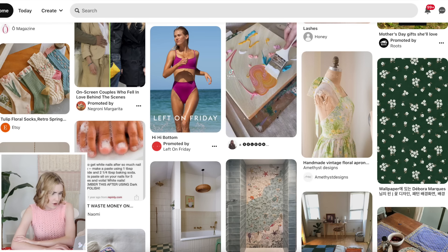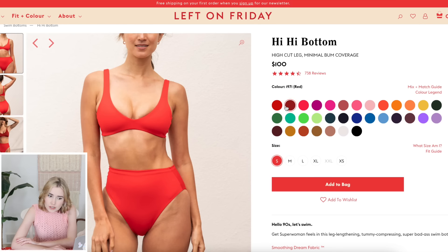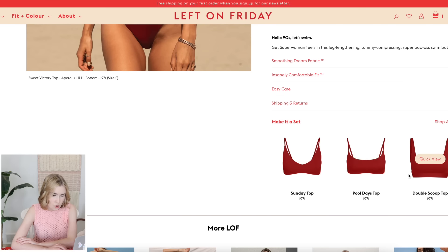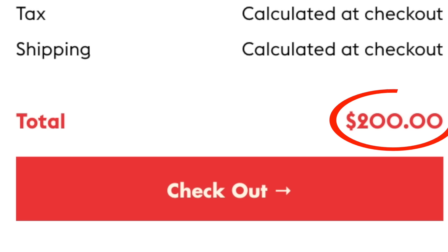We've got another one - promoted by Left on Friday. I'm guessing this is a swimwear company. This is a cute swimsuit - you guys were telling me I looked good in red recently so I almost feel like I should go red. You're giving me fake confidence. I'm going to get a top to match. Oh my - they're $100 each piece, $200 for the whole swimsuit. Wow, geez, Pinterest.